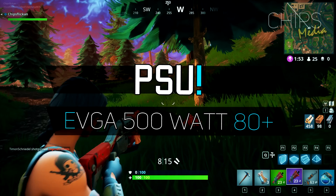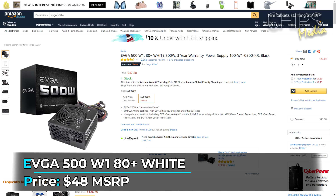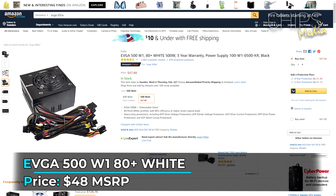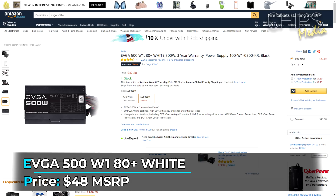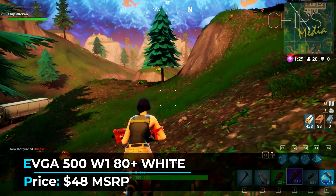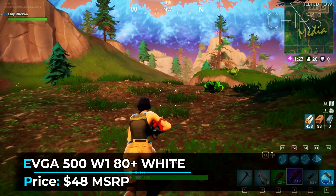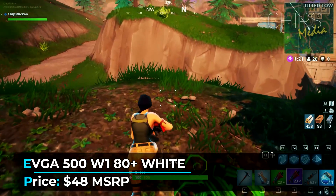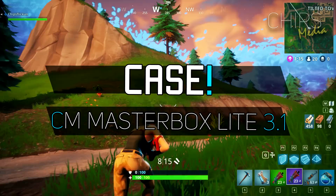We all need a power supply to bring these components to life. I always recommend at least 80 Plus Bronze certification as a minimum, and a beefier PSU than needed to give yourself headroom for future upgrades. This power supply from EVGA offers a solid 500 watts with 80 Plus White certification — 80% efficiency or higher under typical load — at a price tag of $48, with EVGA's industry-leading warranty. It's definitely a safe buy.